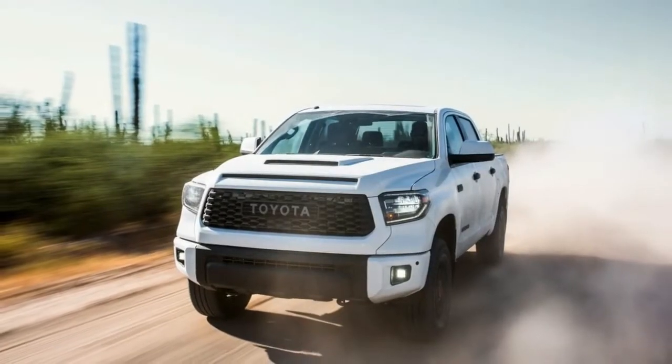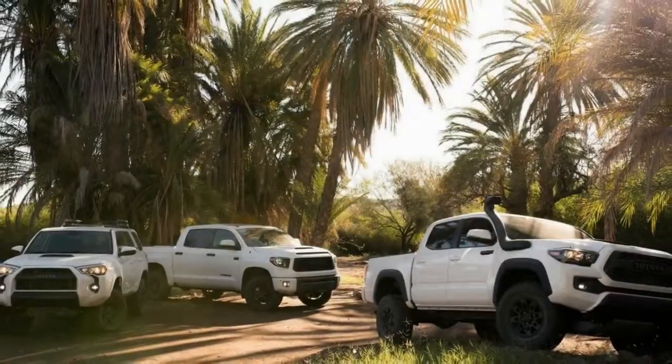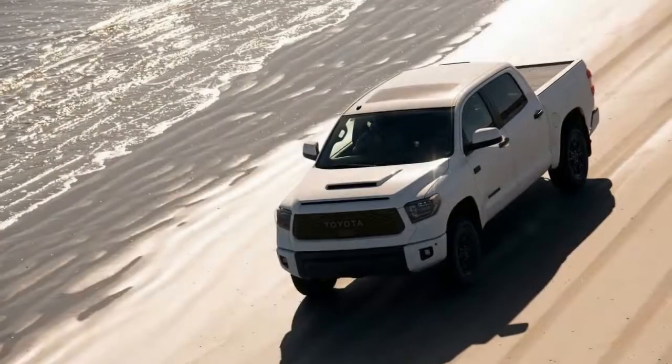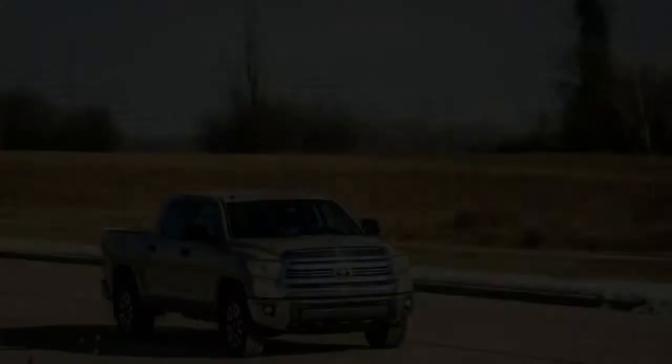After disappearing from the lineup for 2018, the Toyota Tundra's off-road-oriented TRD Pro trim level is back with a vengeance for 2019. It, along with the 2019 Tacoma and 4Runner TRD Pro models, gets a few notable mechanical updates.